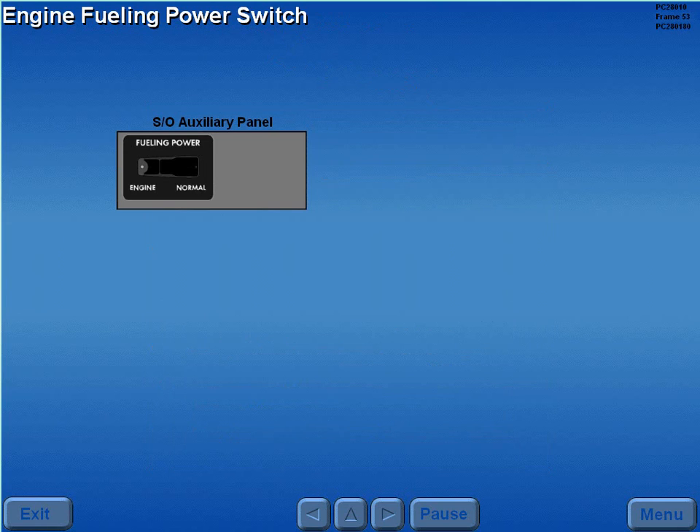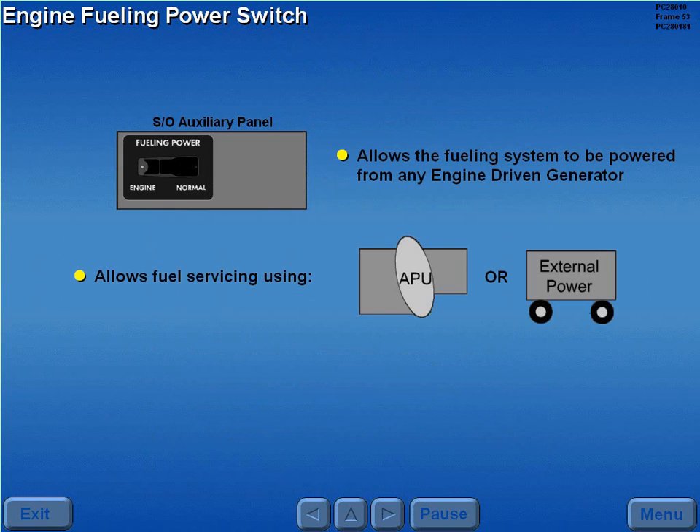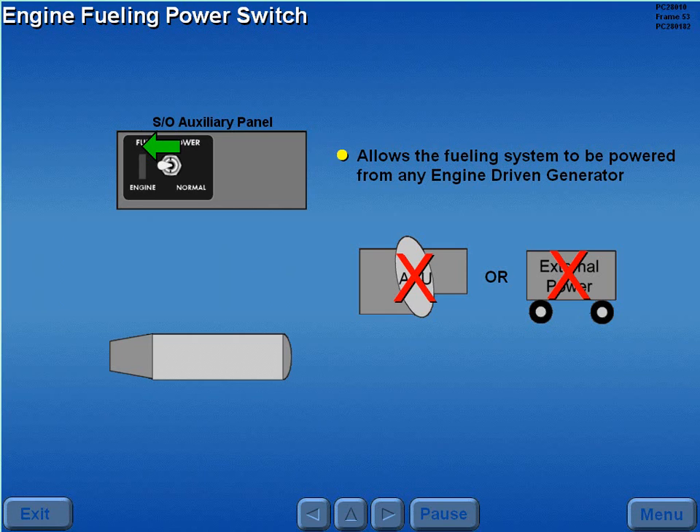The engine fueling power switch allows the fueling system to be powered from any engine driven generator. Leaving the engine fueling power switch in the guarded normal position allows fuel servicing using APU or external power. Should APU or external power not be available for fueling operations, the switch allows for fuel servicing using engine generator power.